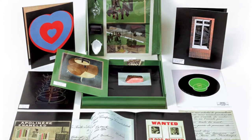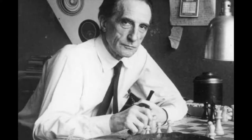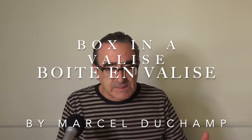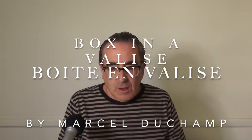Today we're going to discuss this object, and this object is a box by Marcel Duchamp — one of the great artists, some say the great artist of the 20th century. This is called a boîte en valise, or box in a valise. To quote Marcel Duchamp: 'Everything important that I have done can be put into a little suitcase.' Bingo — this is what he has done.